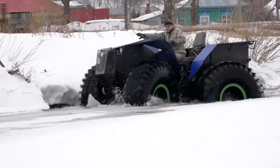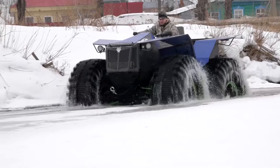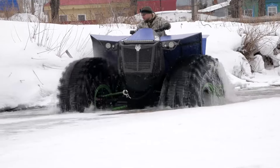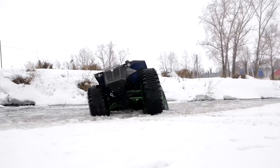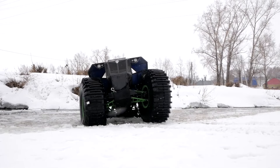The maximum speed on a flat surface is 60 kilometers per hour, though the limitation is rather the tire. The ultra-low pressure tires installed on the all-terrain vehicle can have a size of 1650 by 570 millimeters or 1600 by 700 millimeters.